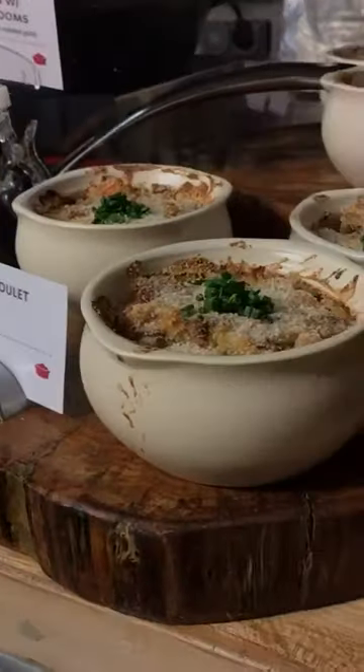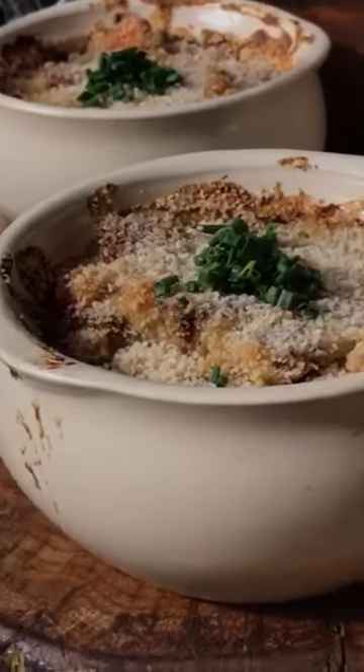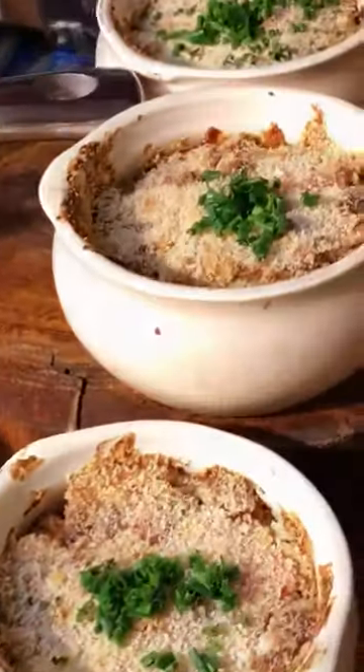Loaded with duck confit, loaded with creamy white beans, root vegetables, rich parsnip puree to tie it all together. Of course, smoked field bacon, duck sausage. Really, really out of this world.